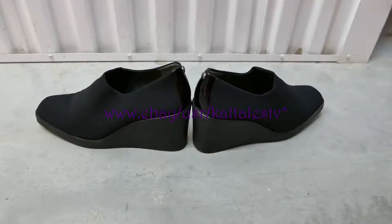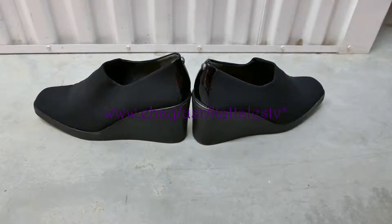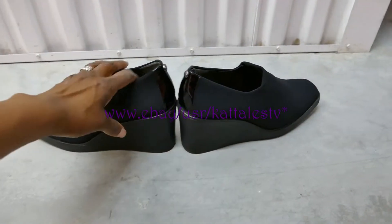Hey, this is Kat. This is another pair of shoes I'm selling. These are a size 9½ Donald J. Pliner. Great pair of shoes. Barely worn.